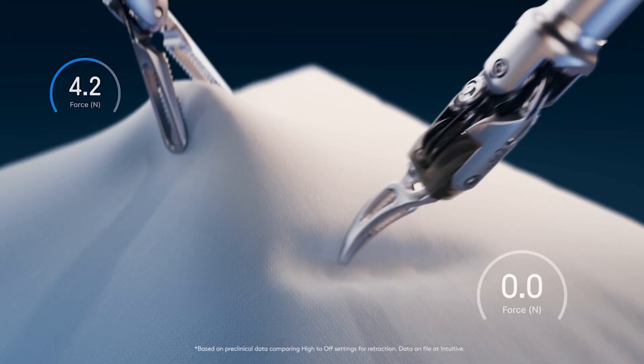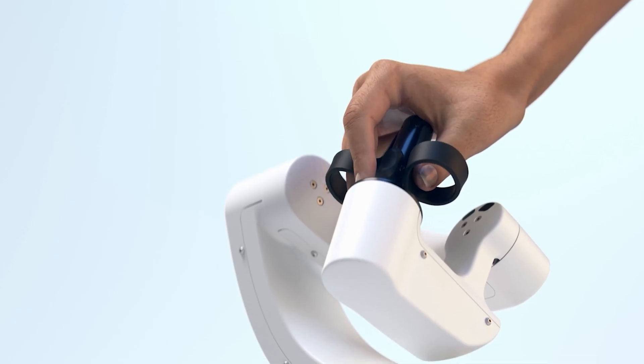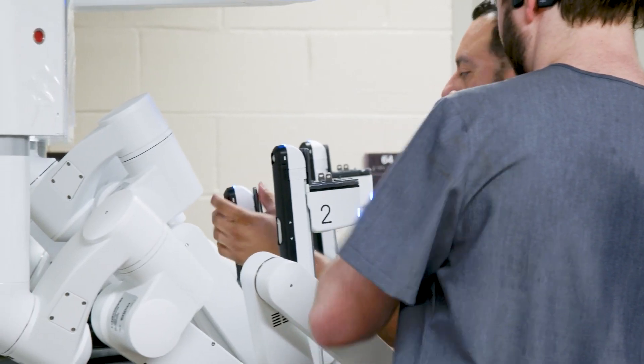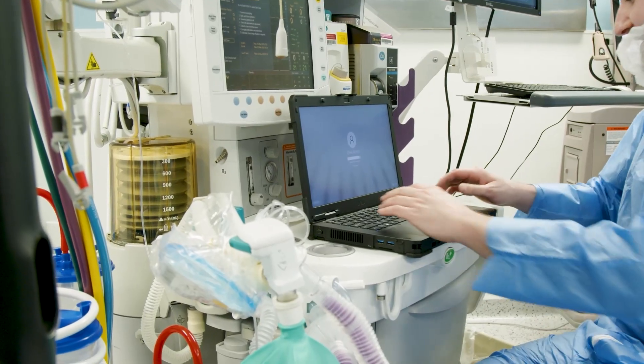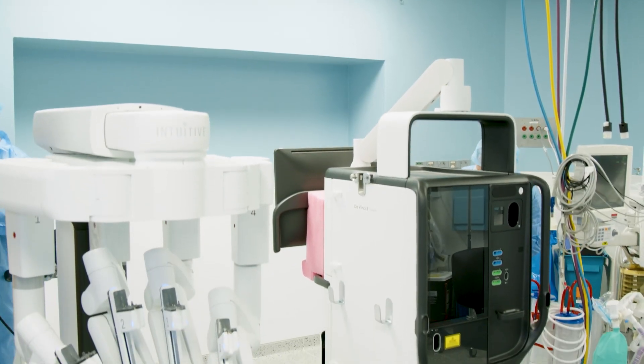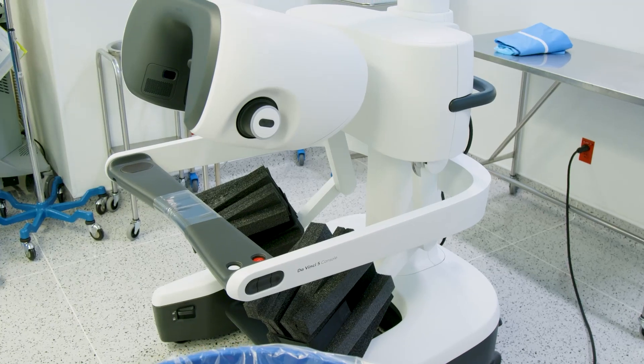Robotic surgery allows surgeons to perform complex surgical tasks through tiny incisions using robotic technology. Considered self-powered computer-controlled devices, surgical robots can be programmed to assist in the positioning and manipulation of surgical instruments, providing surgeons with better accuracy, flexibility, and control.